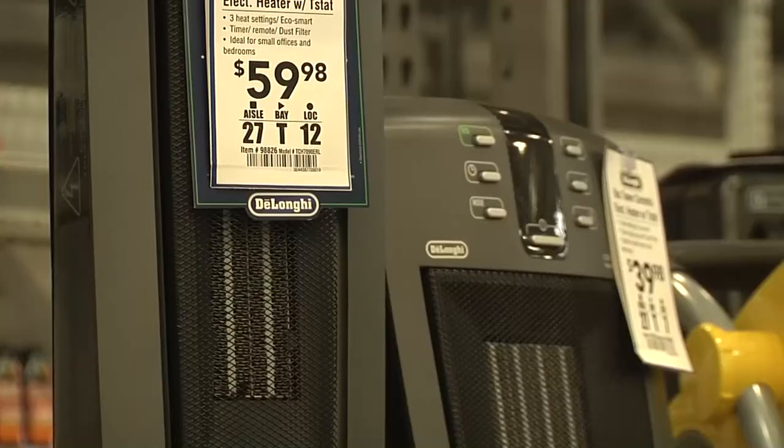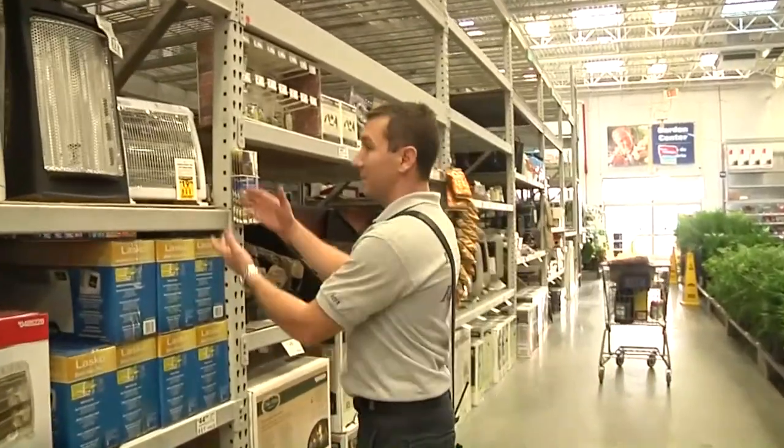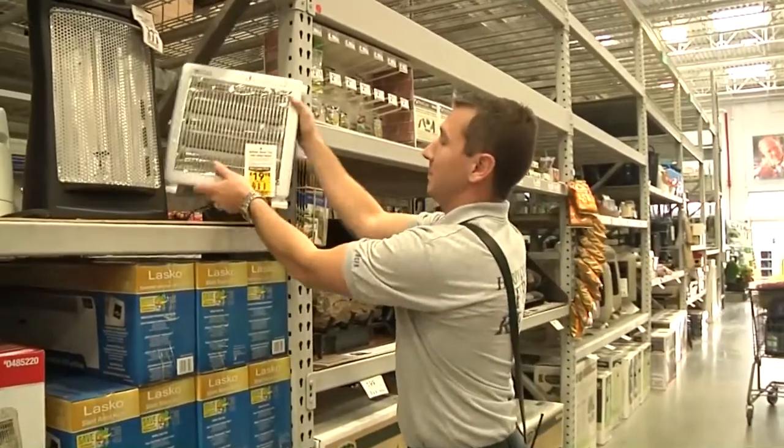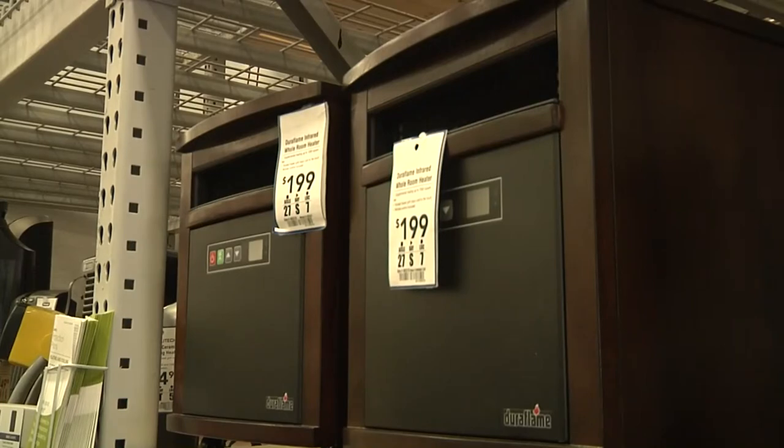Half of house fires due to heating elements occur because of them being too close in proximity to furniture and materials of that type, and also being left on for too long. According to Horry County Fire Rescue Lieutenant Andrew Miller, there are many different types of space heaters ranging anywhere from electric, quartz, infrared, gas, and kerosene.